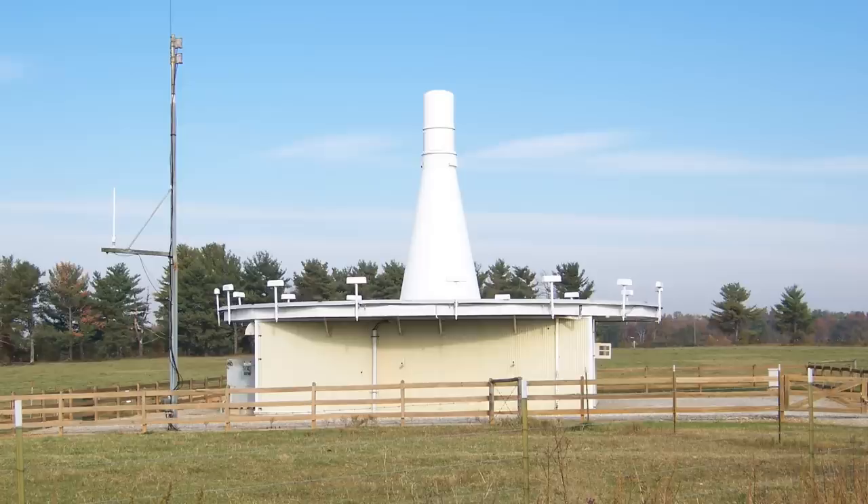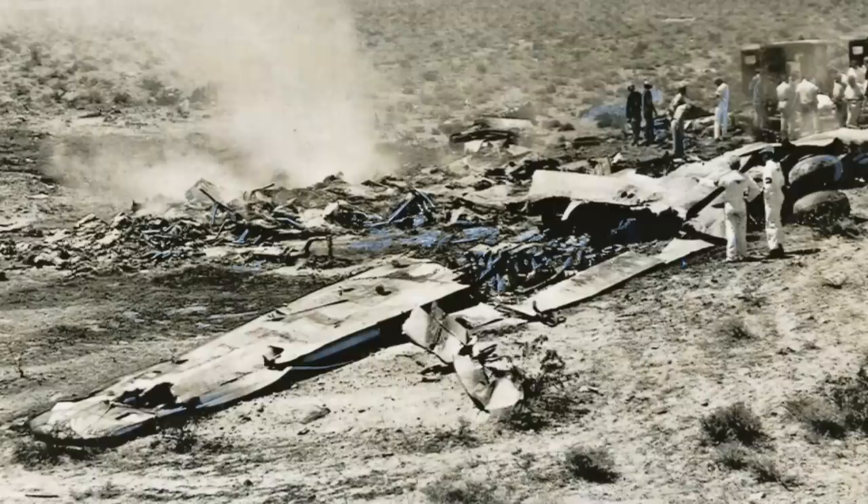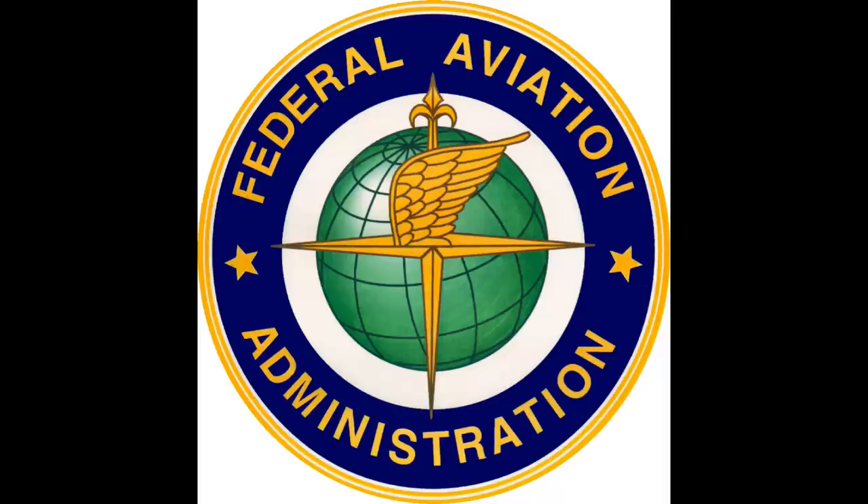If that wasn't enough, tragedy struck again. In April and May of 1958, two different mid-airs occurred over the United States. That was enough. Two days after the second mid-air, legislation was introduced, and on August the 23rd, 1958, President Eisenhower signed into law the Federal Aviation Administration Act. For pilots like myself who operate under the FAA, this was a major change.